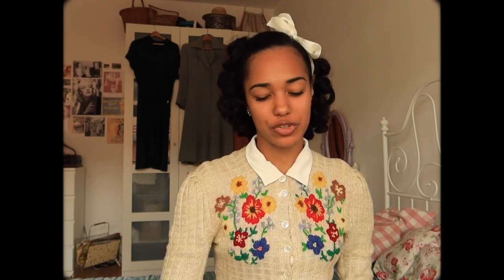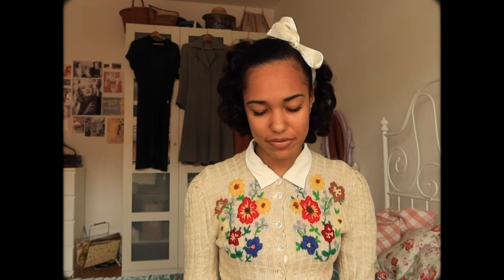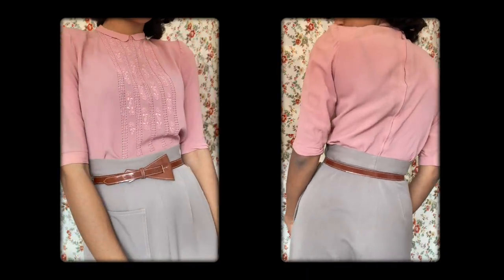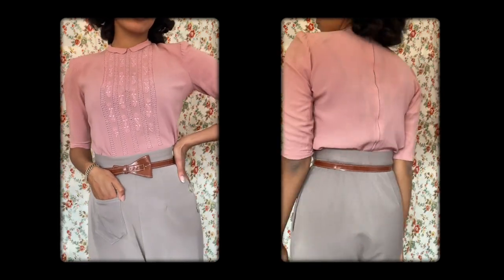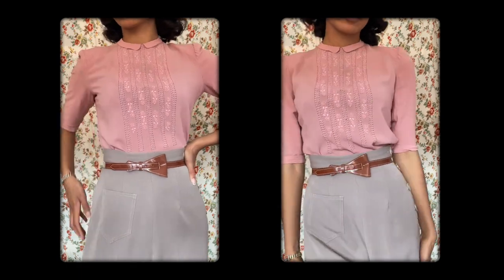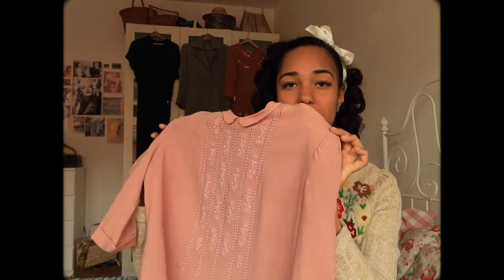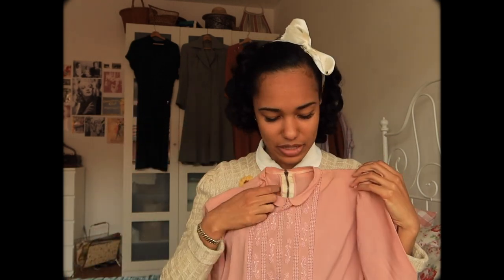It does have shoulder pads, and if you know me, you know that I love a good shoulder pad — I think they're very flattering and I really like the silhouette they give. It also comes with a hook at the back. The only issue is that the shoulders are a tiny bit too small on me, so I'll have to see if I sell this or give it to a friend. It's a wonderful spring color and very cute — it might have been a dress at some point.